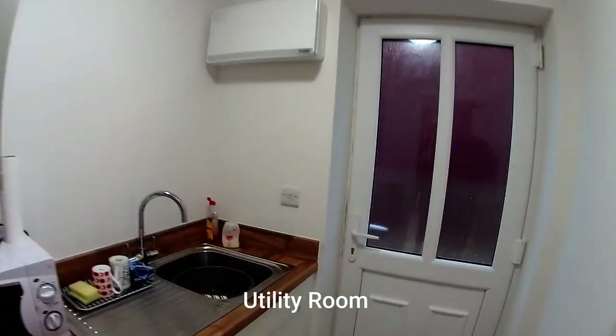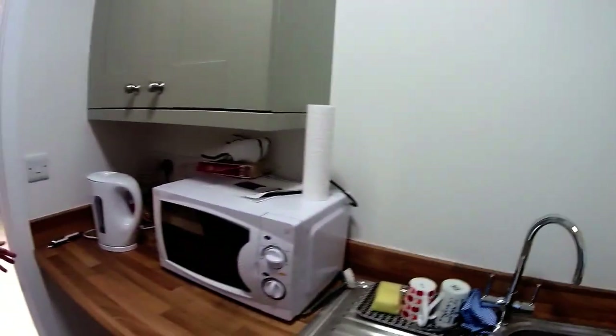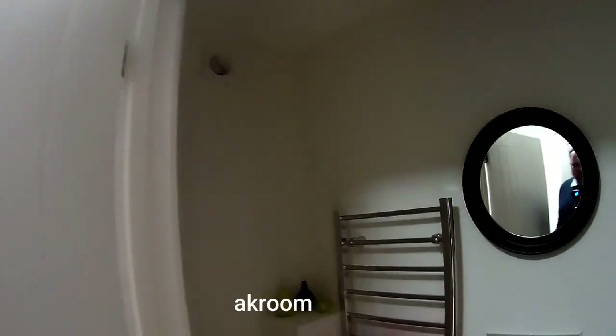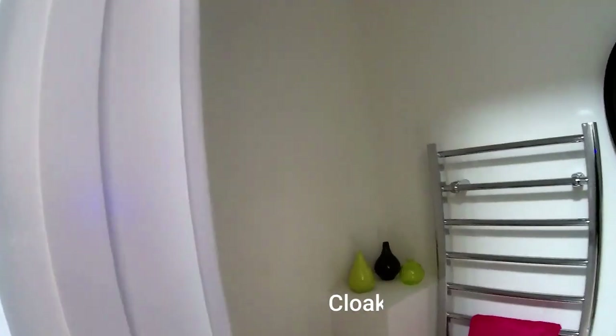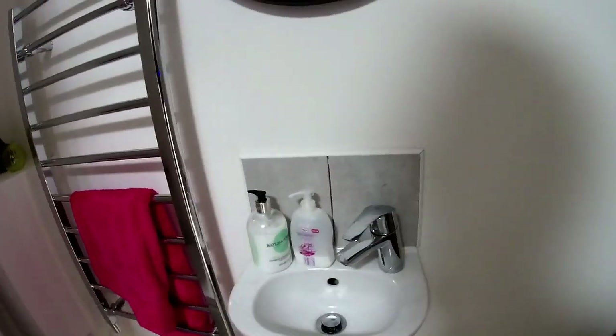Through here we've got a utility room. There's a door to the rear garden, a utility with a sink which we always like, plenty of cupboard space, and room for two appliances underneath. We've also got the RCD box in here, and the downstairs WC is also in here. It's got a nice little towel rail in there as well - quite a nice little feature, with a nice little sink.